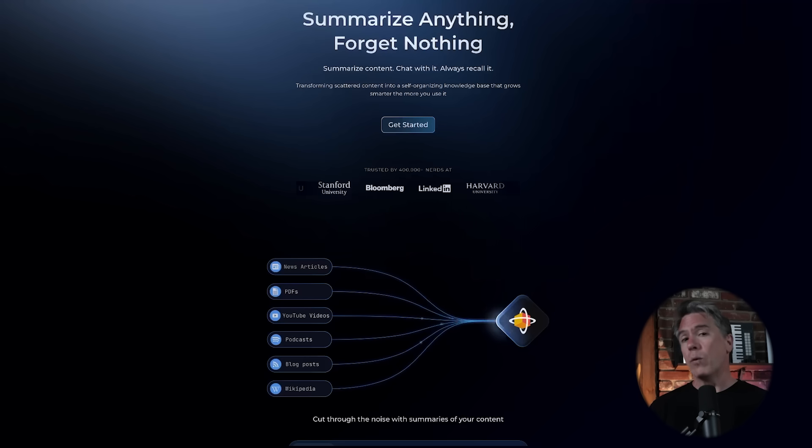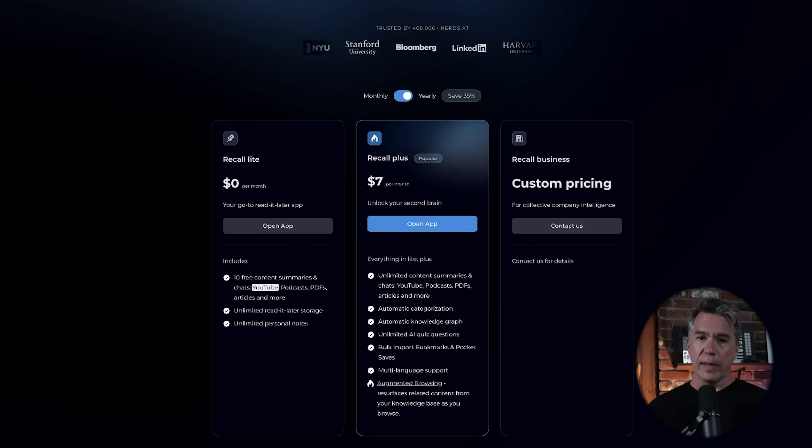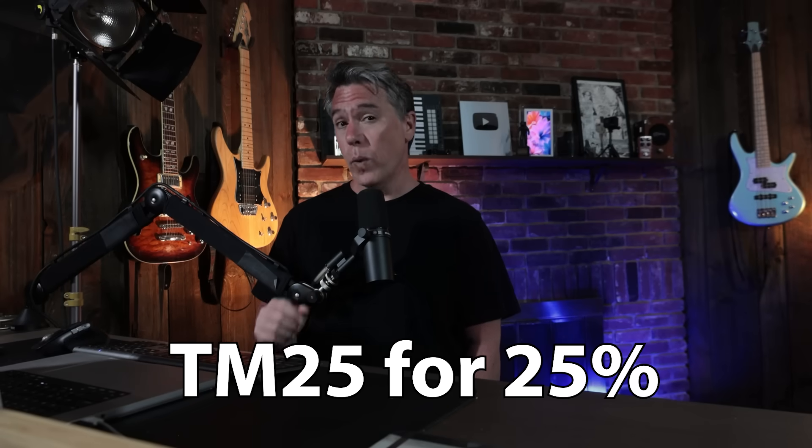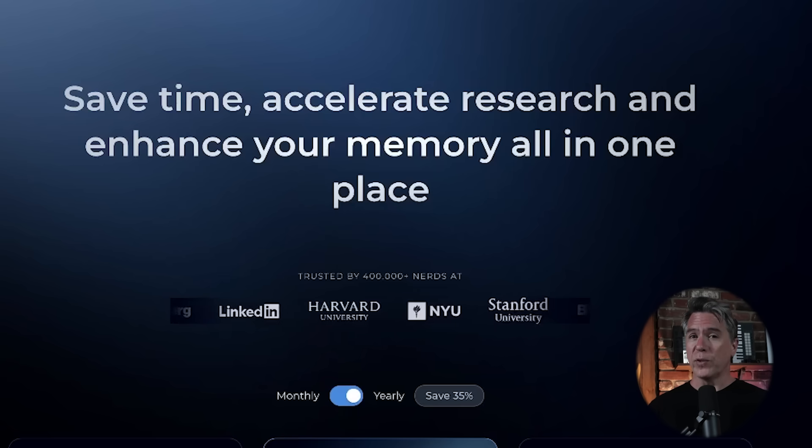If you're interested in Recall, you can give them a shot over at getrecall.ai, linked down below. There is a free tier you can try out on the demo side, and if you decide to jump up to the paid tier, they've provided us with a discount code as well. Thanks to Recall for sponsoring today's video — and I'm not just saying that, I really am using this and I do think it's actually really good. Let me know what you think of Recall in the comments down below. As always, thank you for watching. My name is Tim.